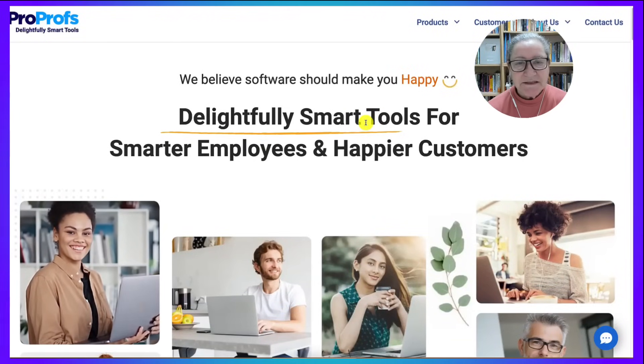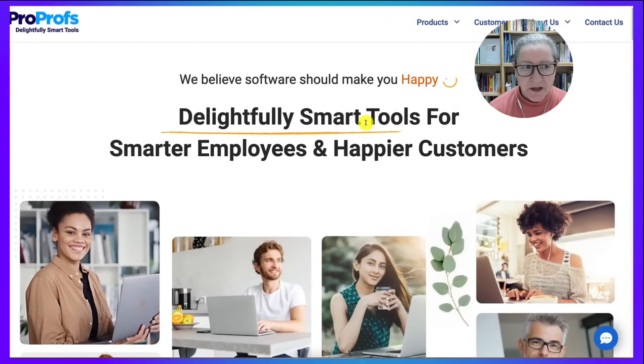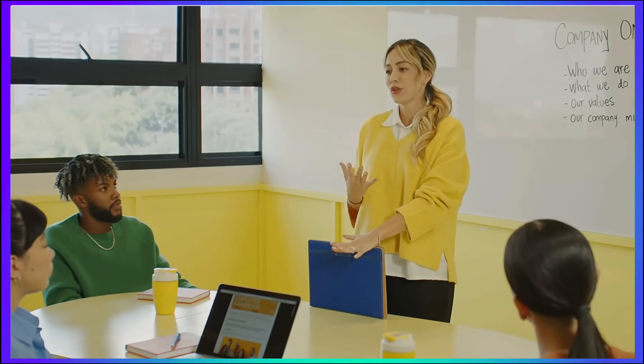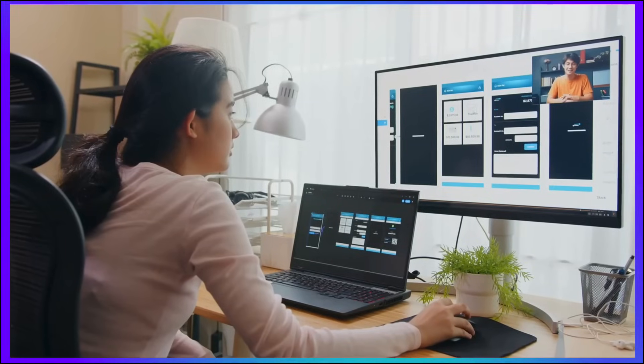My name is Nellie Deutsch, and today I'm going to demonstrate how to use a learning management system called ProProfs. I've been using a learning management system, or LMS, since 2003, when I first introduced it into my high school and university classrooms.